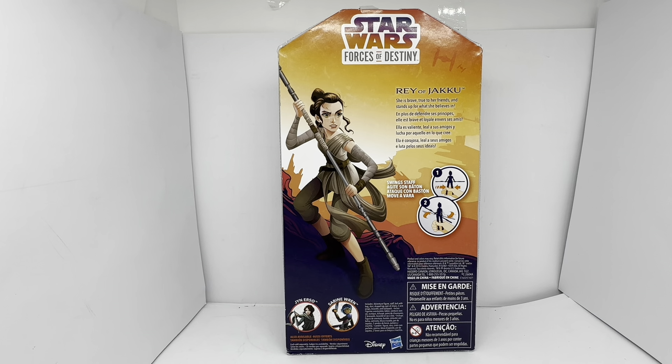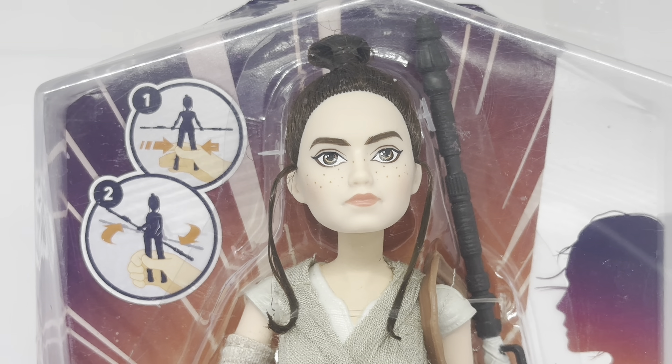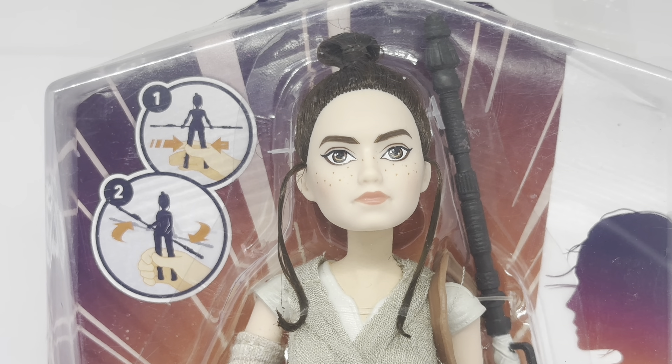So that is the back of the card. Let's turn the pack back round and have a look at the figure itself. I've zoomed right in on the figure and there you can see she does look like Daisy Ridley as she appeared in The Force Awakens. Very nice likeness, I think.